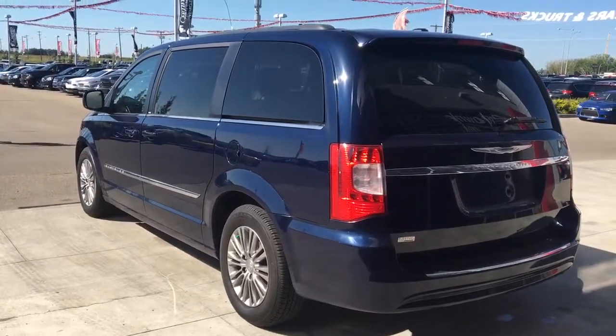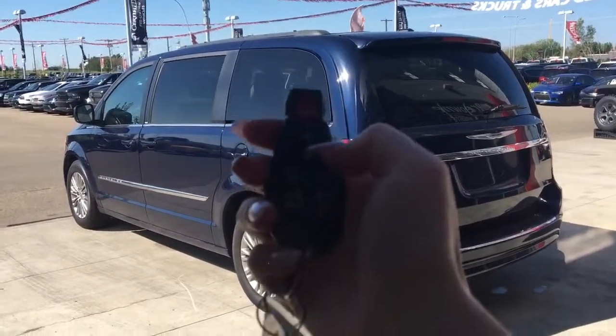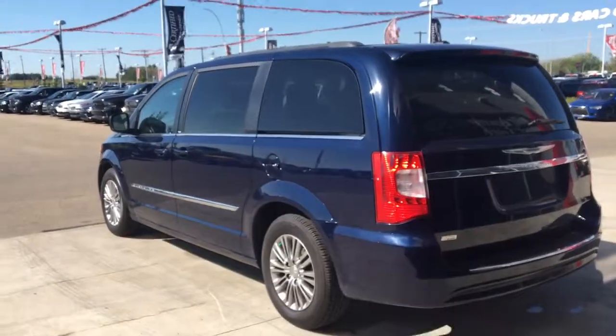Let me go grab the keys and I'll show you the inside. On the key fob here we have your panic, unlock, lock, open up the boot, remote start, and your two power sliding doors.